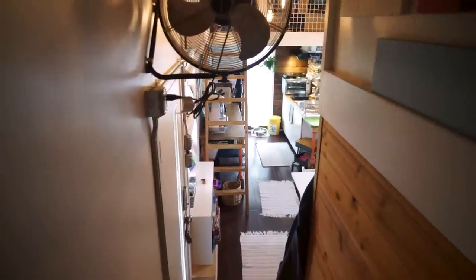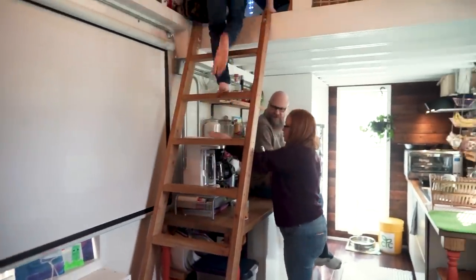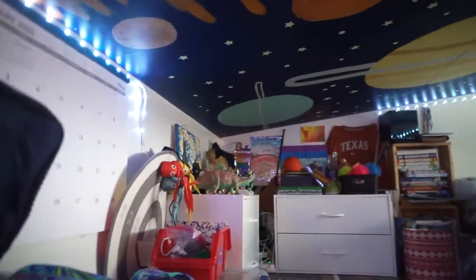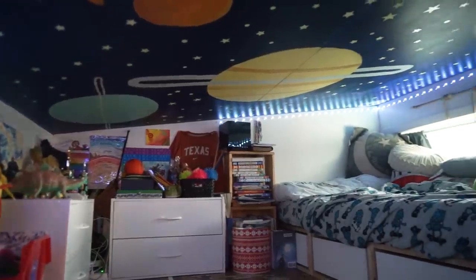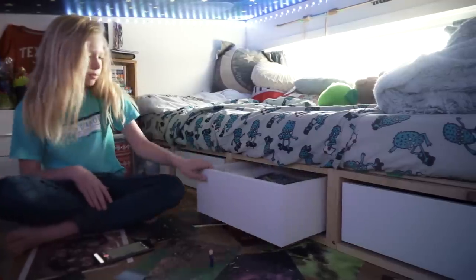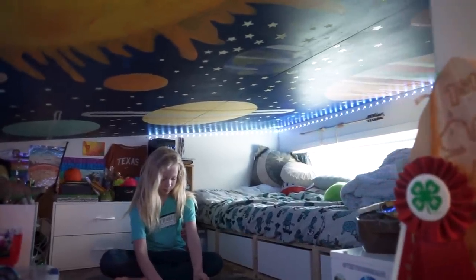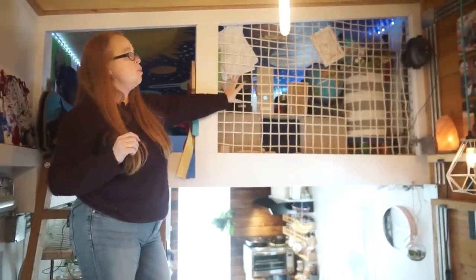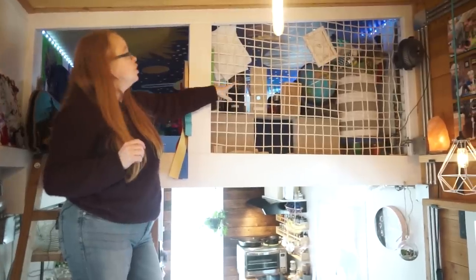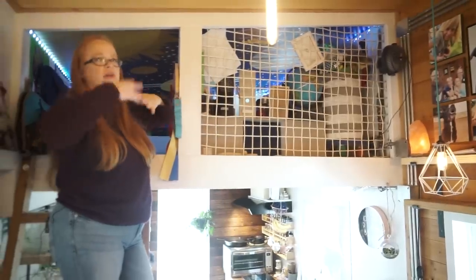We've got one more bedroom on the opposite side of the house — it's a three-bedroom tiny house, which is pretty unique. We really wanted our kids to have their own space. This is our son's room; he has fun lights and plenty of storage. His mural ceiling is the solar system. Rick came up with a way to weave ropes back and forth to create a net wall that's secure and keeps kids safe but allows airflow and keeps the space feeling open.